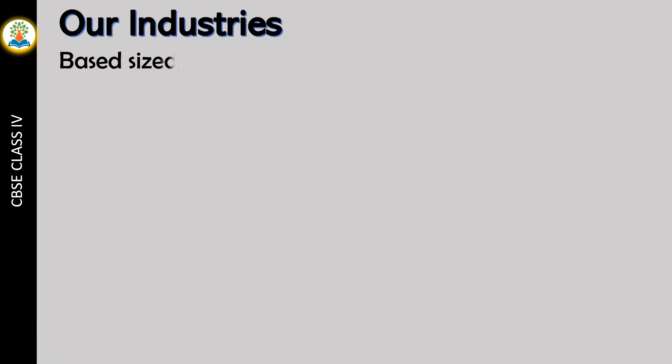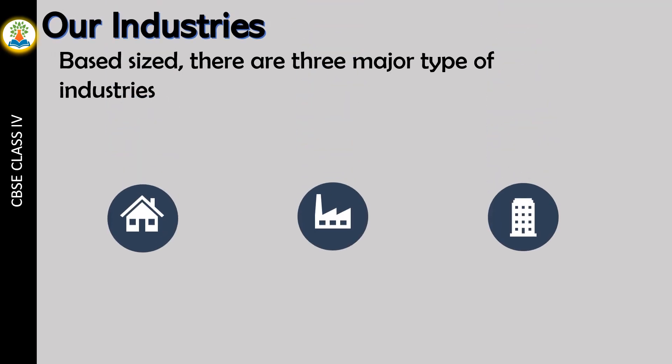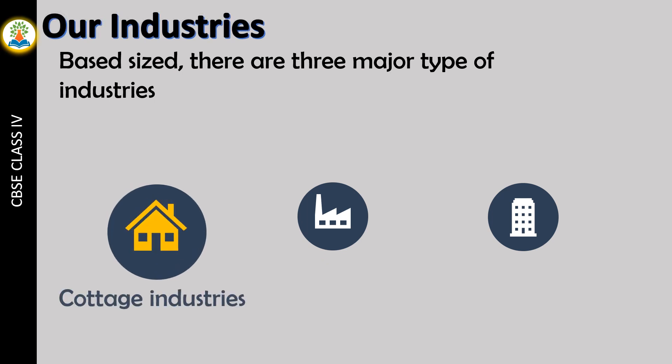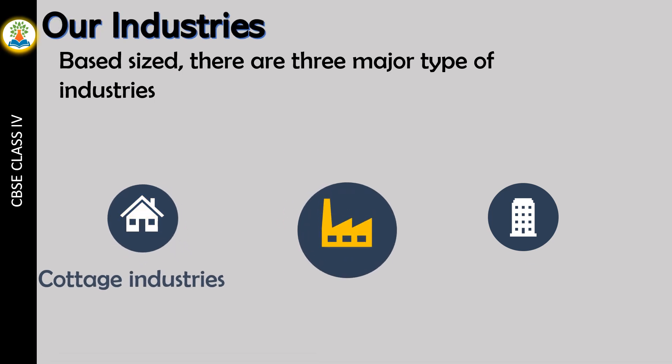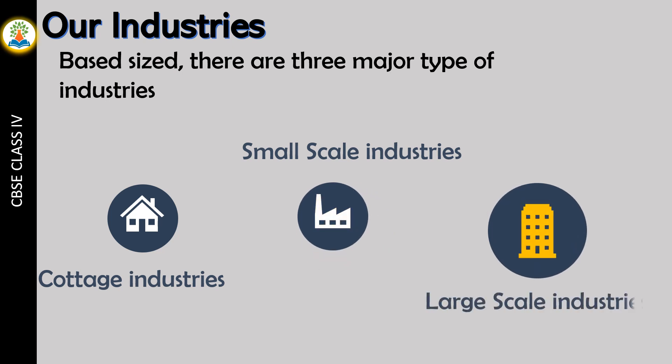Based on size, there are three major types of industries: Cottage industries, Small-scale industries, and Large-scale industries.